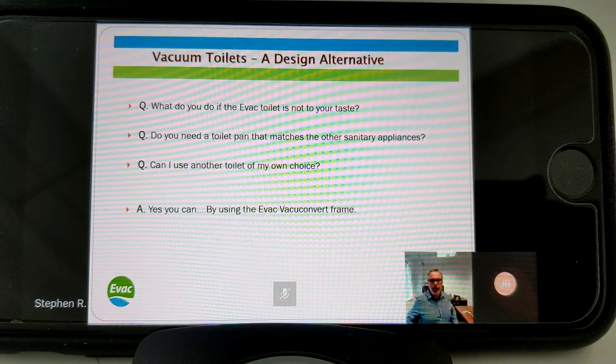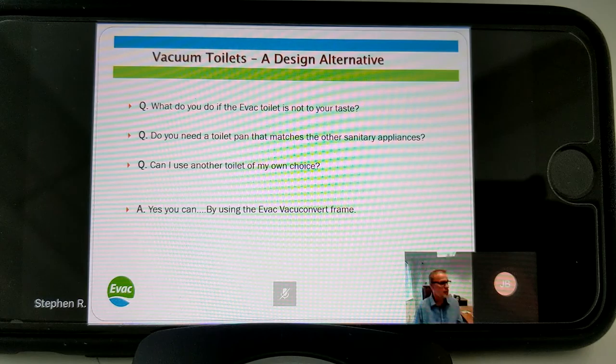A question I'm often asked: the vacuum toilet is the only piece of sanitary ware you have to use, so what happens if the EVAC toilet isn't to your taste? We do a wall-mounted version and a floor-standing version, but there isn't a massive range - two wall-mounted and two floor-mounted options. If you're doing a five-star hotel there might be a different toilet you want to use.